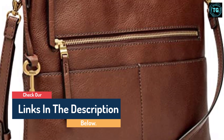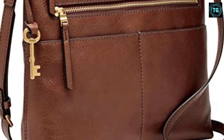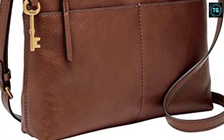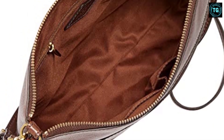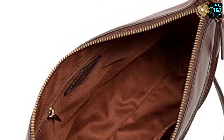Fossil has always been inspired by American creativity and ingenuity. Since 1984, they've strived to bring new life into the industry by making quality, fashionable watches and accessories that were both fun and accessible. For adventures near or far, Fiona's structured design, easy-access pockets, and vintage details make it easy to haul everything, and then some.